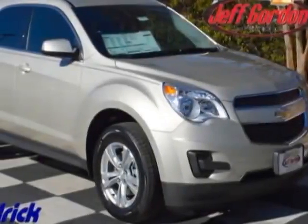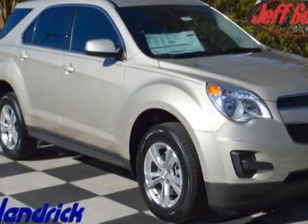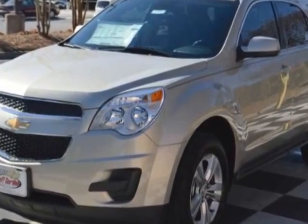Look at this new 2015 Chevrolet Equinox. For your protection, this vehicle has a full factory warranty.